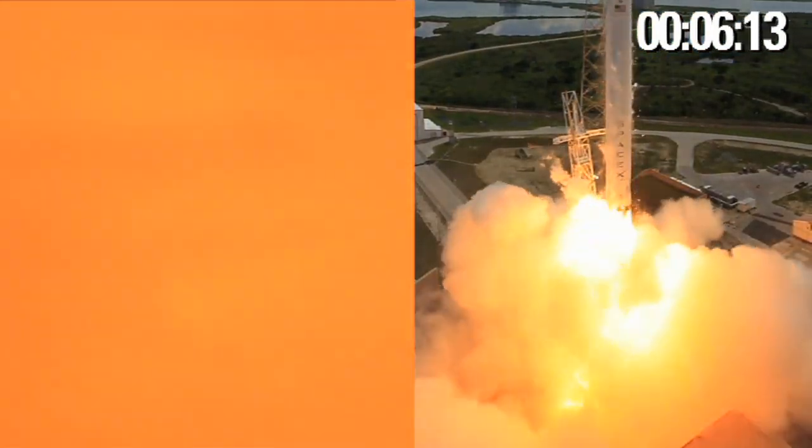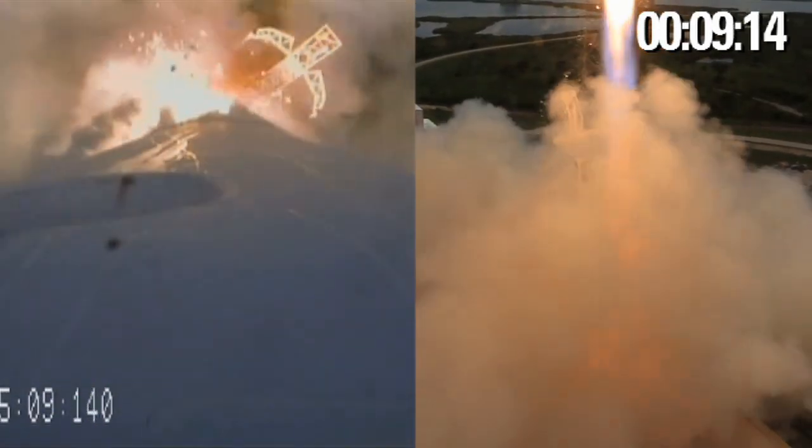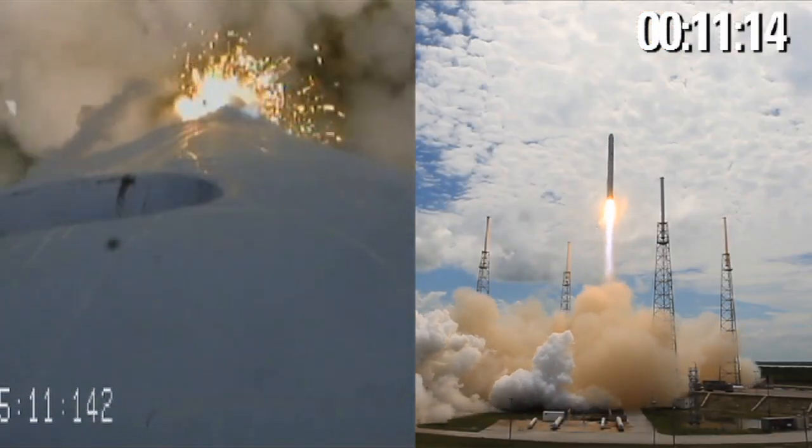Liftoff of the Falcon 9. Falcon 9 has cleared the towers.